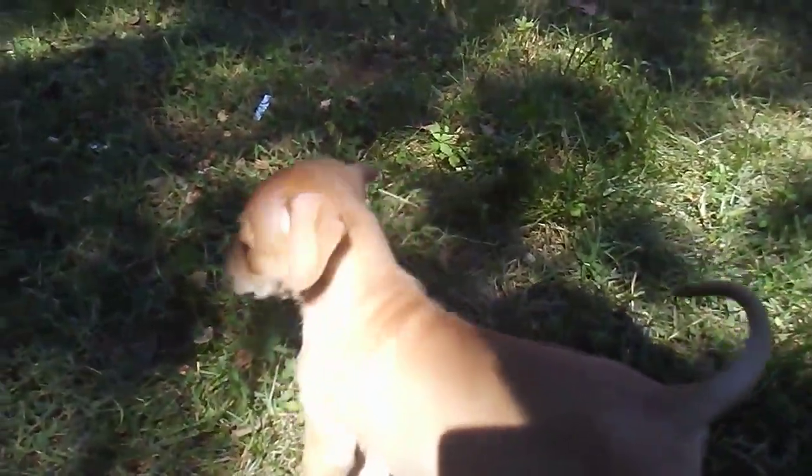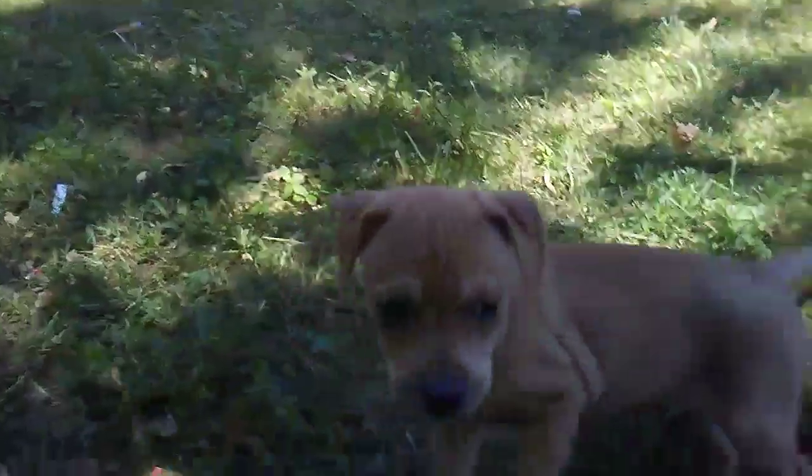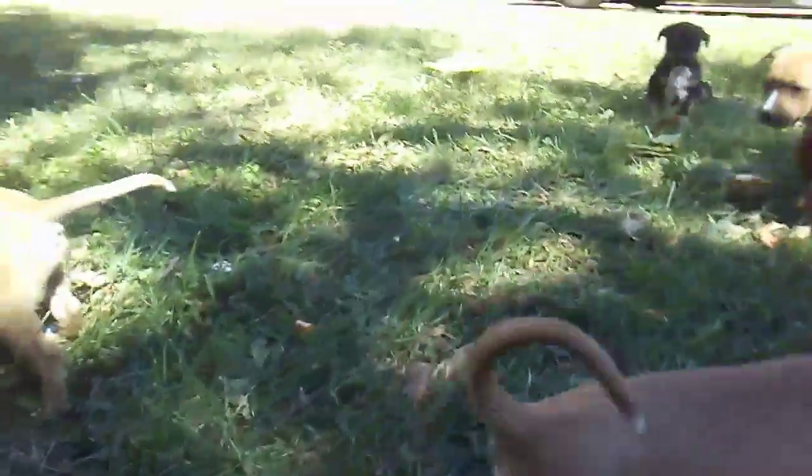Over here, this one doesn't have any black on his face at all — he's all fawn, with just a little bit of white on the tip of his tail and on the tips of his toes.